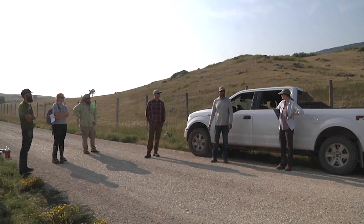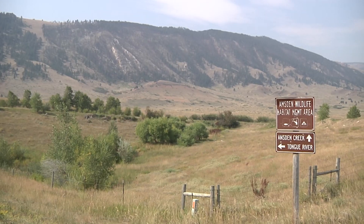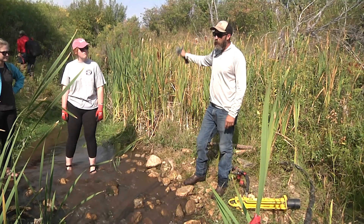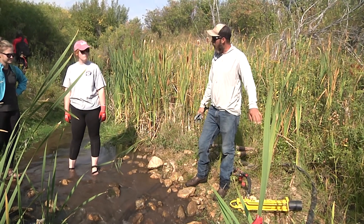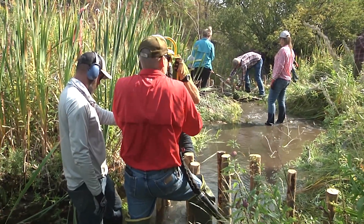Recently, the Wyoming Game and Fish Department participated in a workshop hosted by the Nature Conservancy at the department's Amsden Creek Wildlife Habitat Management Area near Dayton. It explained the effectiveness of BDAs, and then a few structures were installed to entice beaver to recolonize a stretch of that creek.